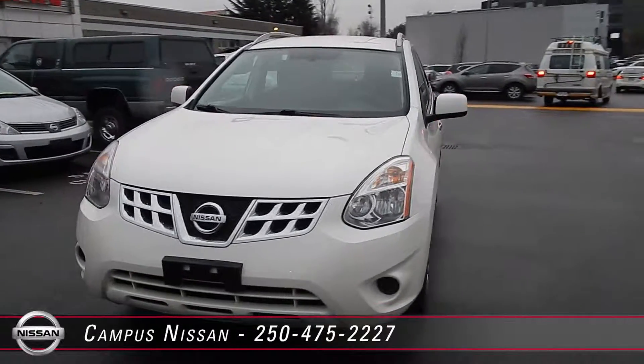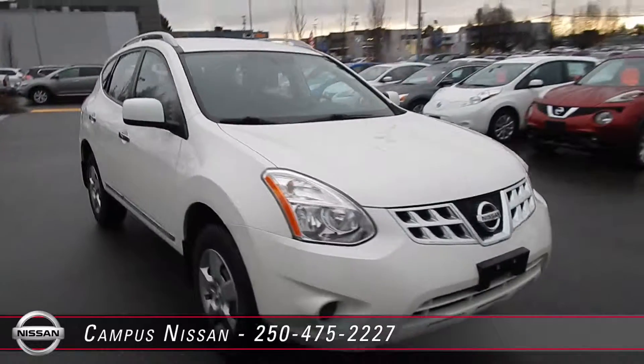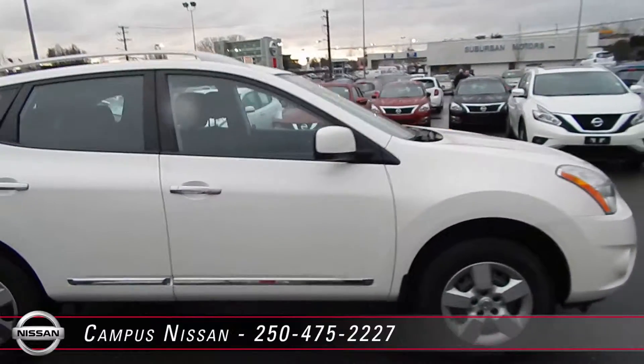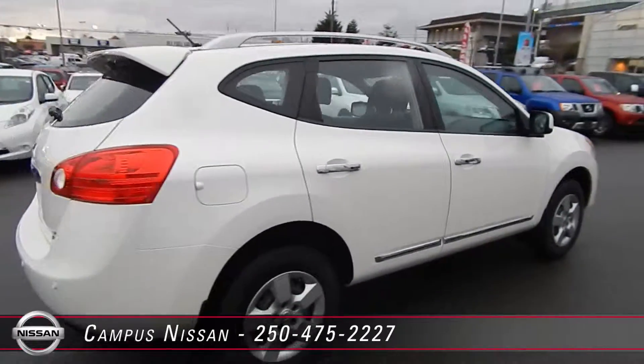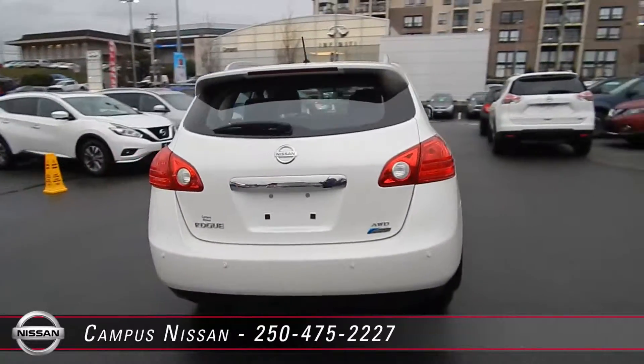Welcome to Campus Nissan in Victoria on Oak Street. The Nissan Rogue is our best-selling crossover. Since 2008, Nissan has been making an amazing sport utility. This local one-owner Rogue is nicely appointed. Our crossover vehicle is Japanese-built with reliability and dependability.